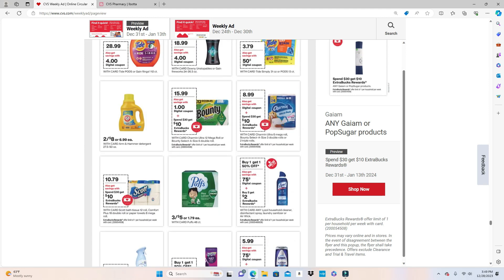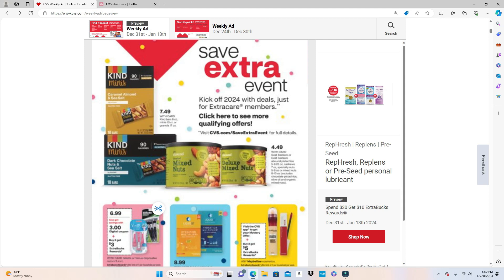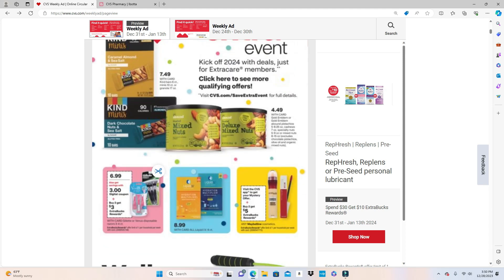These are the Spend $30 Get $10 deals. Starting at the top of the ad, peanuts — the Kind and Gold Emblem brand — are on sale for $4.49. The Gillette Venus disposable razors 3 to 4 count are Buy 2 Get $3 back, on sale for $6.99 with a $3 digital coupon. If you purchase two at $6.99 your total is $13.98. With two $3 digital coupons that takes off $6, bringing you down to about $7.98.